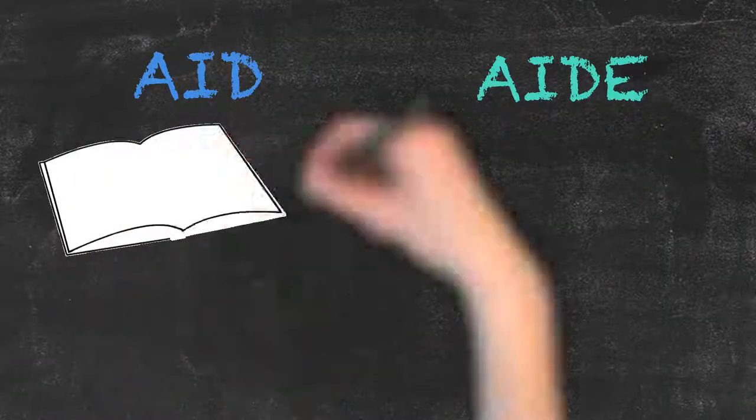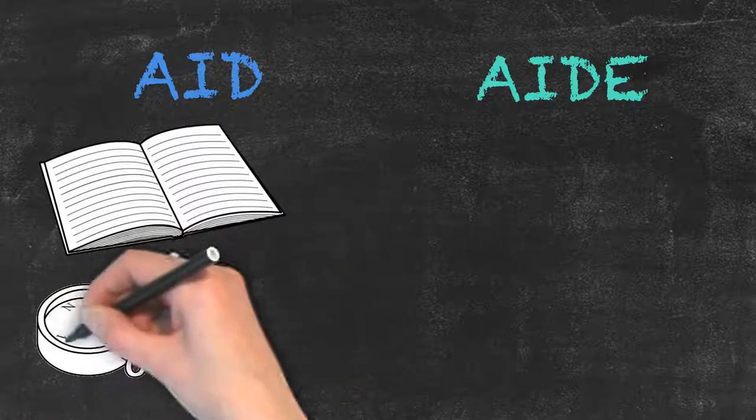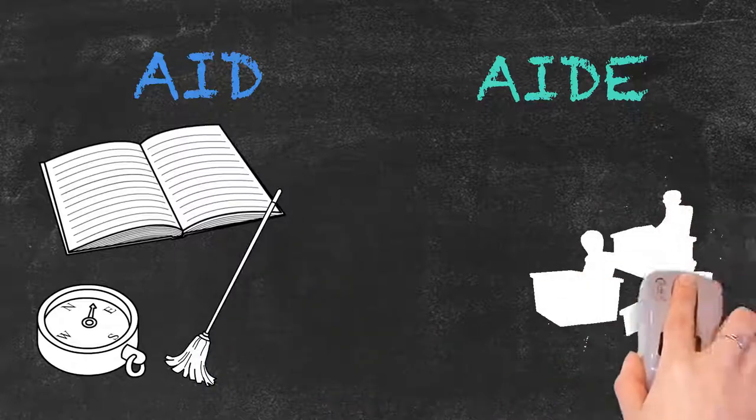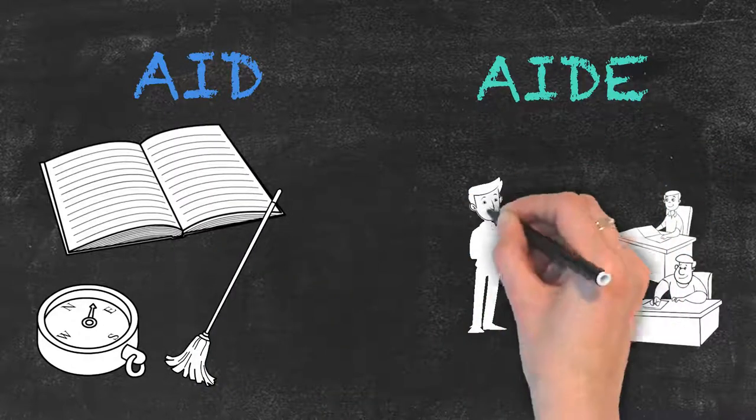So remember, while both words refer to the act of helping, aid, spelled A-I-D, always refers to a thing, while aide, with an E at the end, always refers to a person. That's it for today. See you next time.